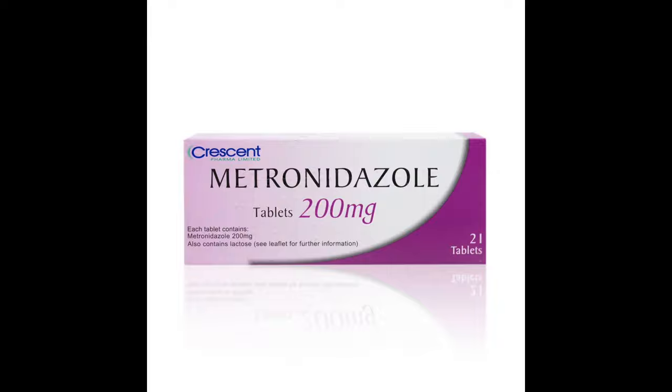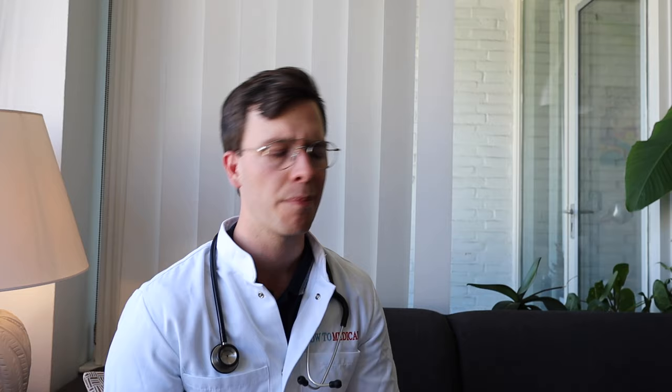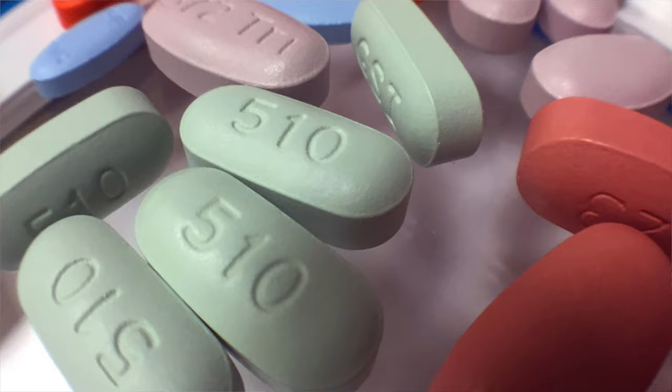The generic name of this medication is metronidazole, but it's sold under several brand names: Flagyl and Metrogel. It's available as an ovule — which is a vaginal suppository — oral suspension, tablets, or injections.